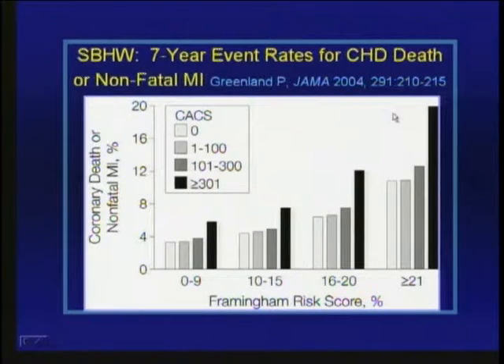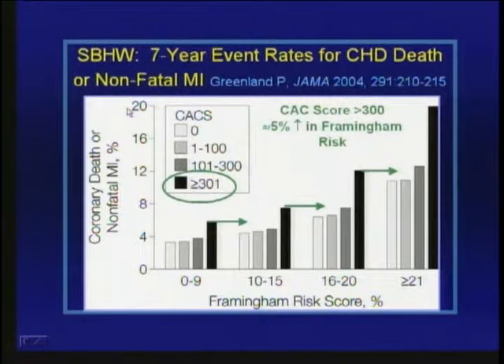A nice study by Phil Greenland and colleagues published three years ago in JAMA looked at the South Bay Heart Watch population — about 1,200 people at moderate coronary disease risk followed up to 10 years. At baseline they calculated Framingham risk scores, and over seven years of follow-up they observed rates of coronary death or non-fatal MI. They further segregated people based on baseline coronary calcium score: no calcium, 1–100, 101–300, or above 300. In those with a score of 300 or greater, there's about a 5% increase in risk above that predicted by Framingham.